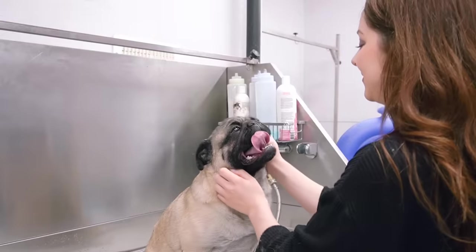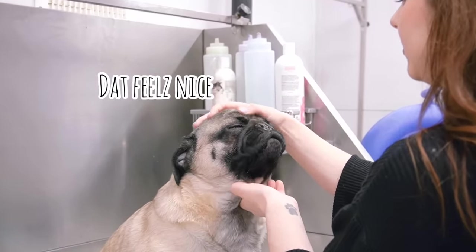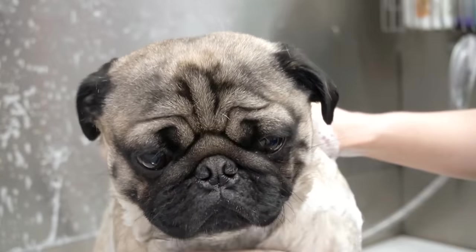We start with a massage to calm him down because he is very rambunctious. Once he has calmed down, I am bathing him today in our de-shedding shampoo.